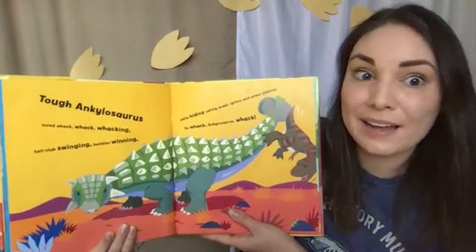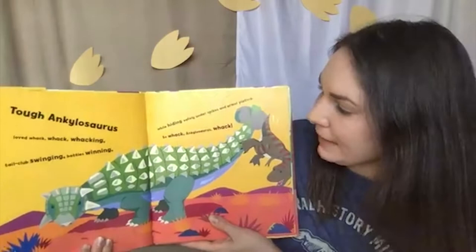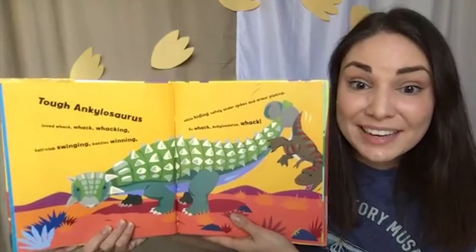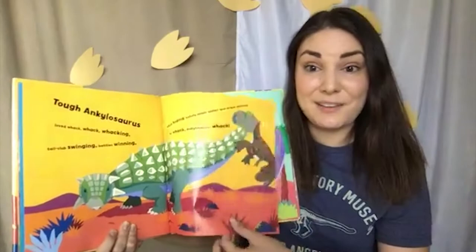Tough Ankylosaurus loved whack, whack, whacking — tail clubs swinging, battles winning, while hiding safely under spikes and armor plating. So whack, Ankylosaurus, whack. Look at this dinosaur — so much armor! All of these spikes, this big club tail. It must have been very good at defending itself.